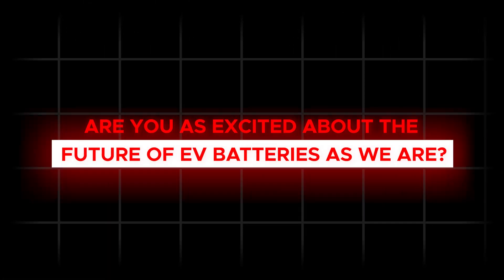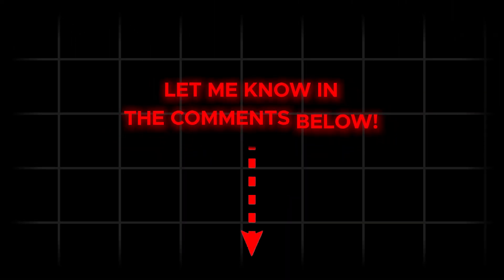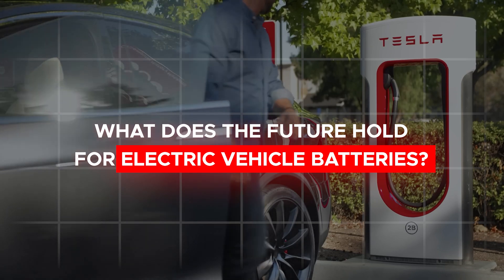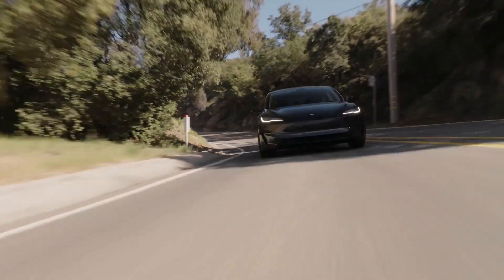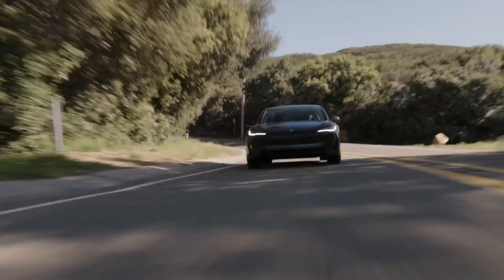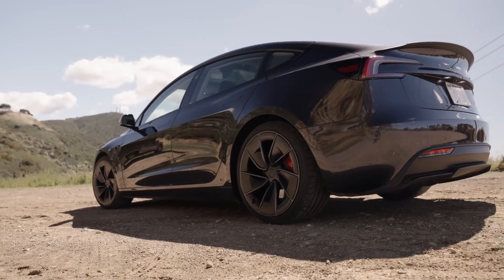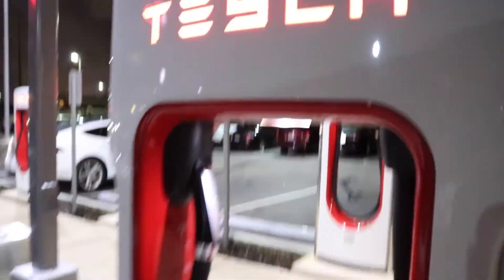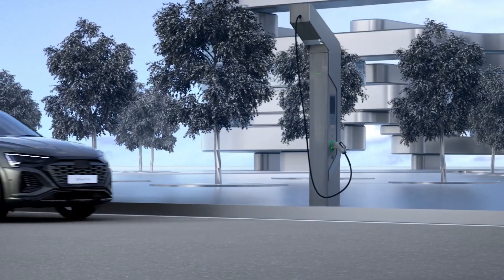So, what do you think? Are you as excited about the future of EV batteries as we are? Let us know in the comments below. What does the future hold for electric vehicle batteries? If the past is any indication, we'd say we're in for one heck of a ride — faster charging, longer ranges, and even more affordable EVs. It's all on the horizon.